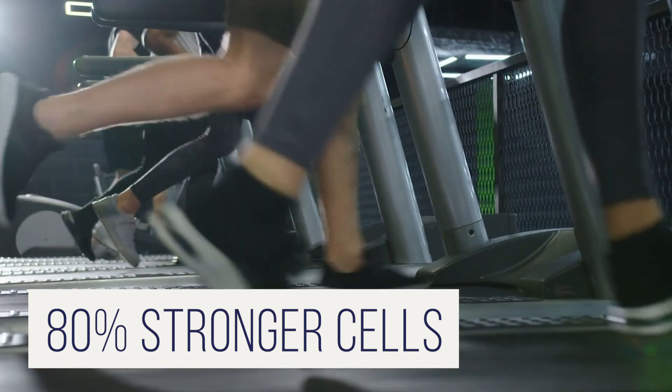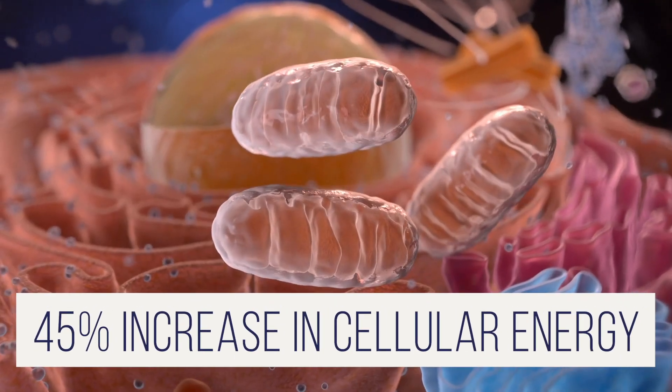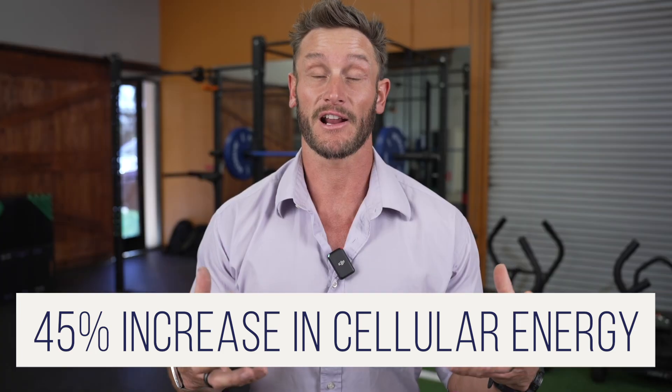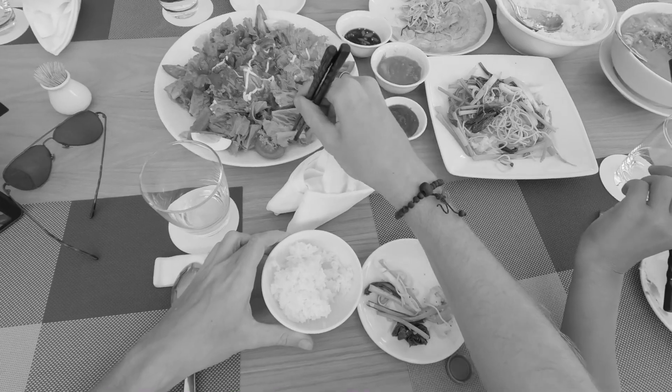It contributes to 80% stronger cells, and they've seen a 45% increase in cellular energy, basically because mitochondrial function is improved with C15 fats. Humans are pretty deficient in C15 because we're just not getting it from our diet — it's usually found in high-fat dairy, but we're not consuming enough of that to get adequate amounts of C15.